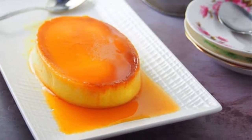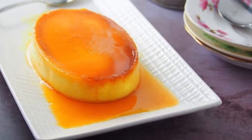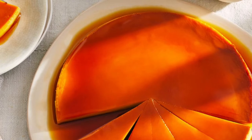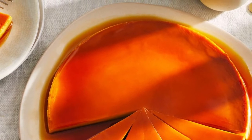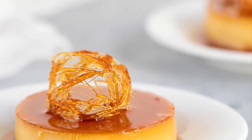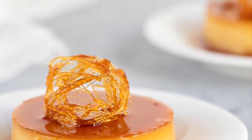The word leche means milk in Spanish, and leche flan is a local term derived from the original Spanish leche de flan, which means milk flan. A dessert was made out of them, which is now known as leche flan, otherwise known as creme caramel. The Philippine leche flan is a much heavier version of the original recipe, using more egg yolks and condensed milk.